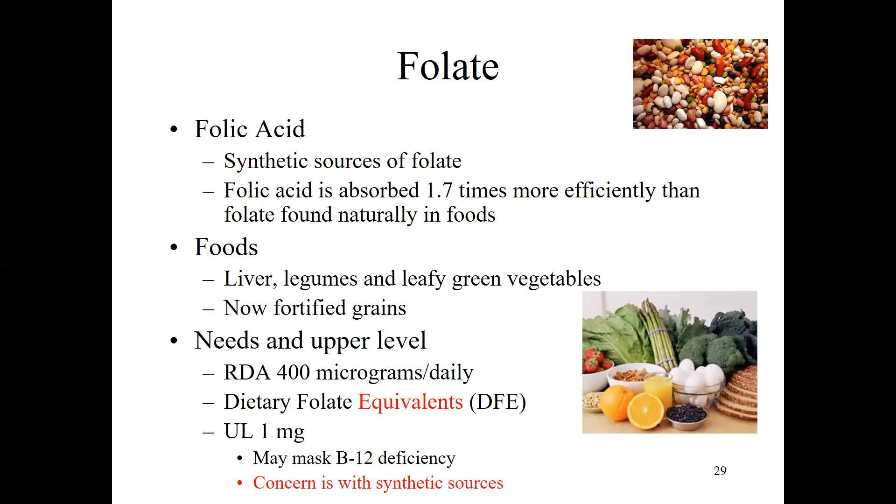Folate has a couple of different names that mean slightly different things. Folic acid is the synthetic source of folate — not found naturally in food, but the form used in vitamin supplements or when fortifying foods with folate. Folic acid's chemical structure actually makes it easier for the body to absorb; we absorb it 1.7 times more efficiently than the folate found naturally in foods.